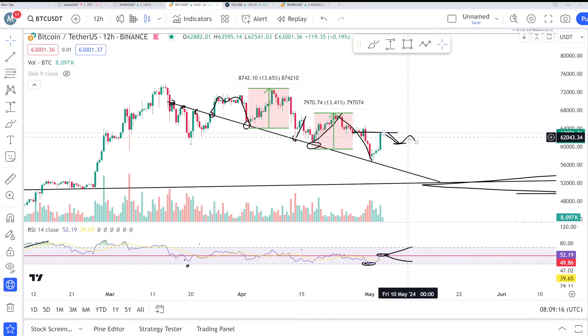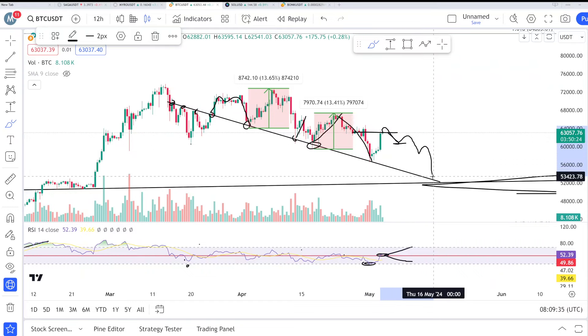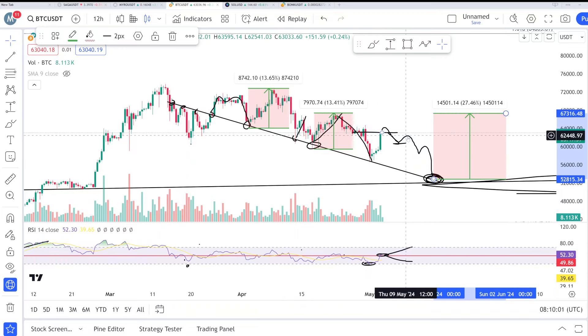I'll show you the maximum gain scenario. If we get a rejection from around 64K — a fake out — dumping down toward 62K for a retest, then gradually coming back toward this area, that would be the real bottom and the last chance to buy Bitcoin here. At that point you can expect a bigger bounce toward 67K.